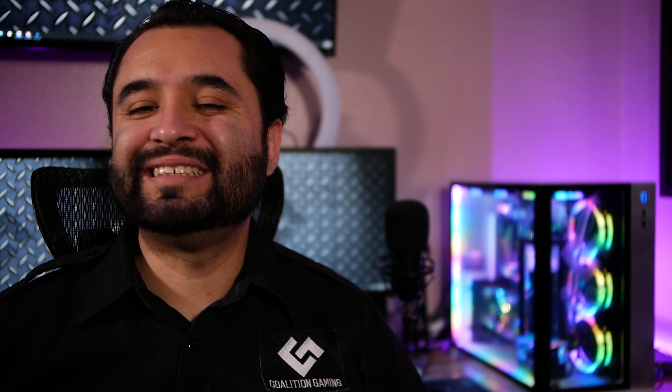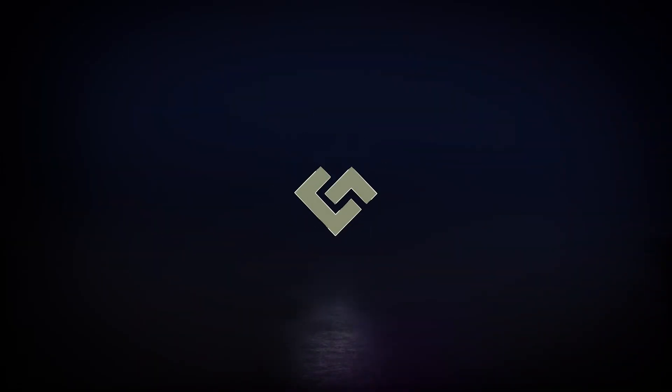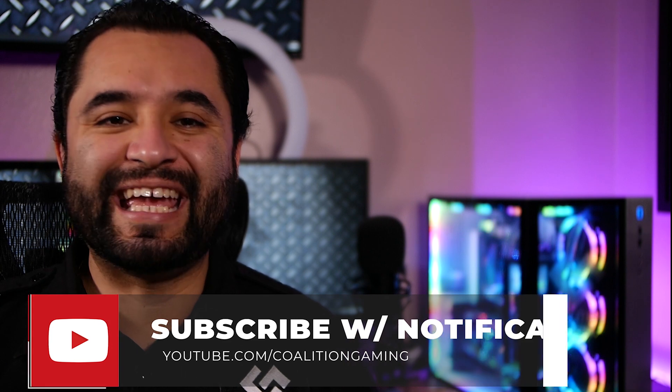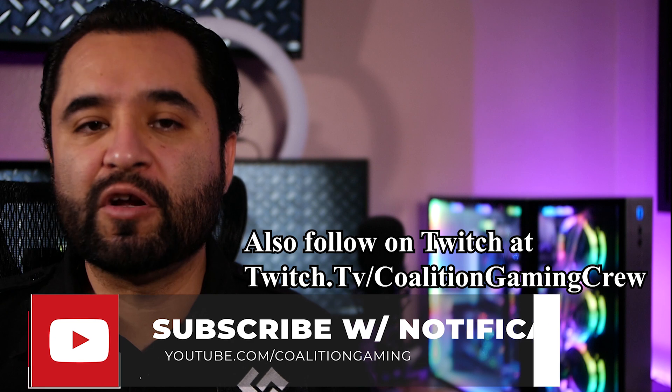The CPU wars are finally heating up — and no, I'm not just talking about Intel CPUs running hot. This is Intel vs AMD in 2020. My name is Chris, this is Coalition Gaming, and today I'll be your computer technician. If you're new around here and are into PC hardware, gaming, and streaming content, make sure to hit that subscribe button and the bell so you don't miss a single upload. Anyways, let's get to it.